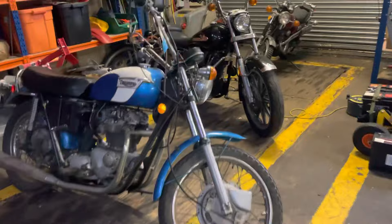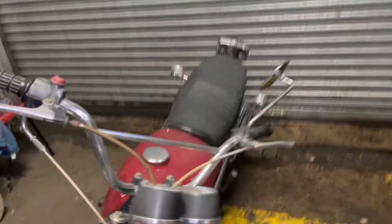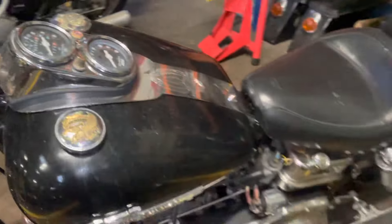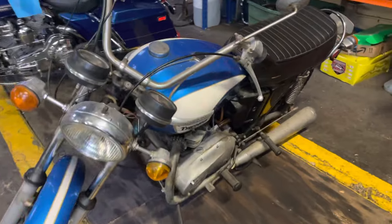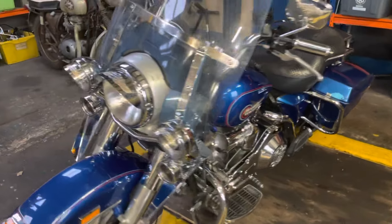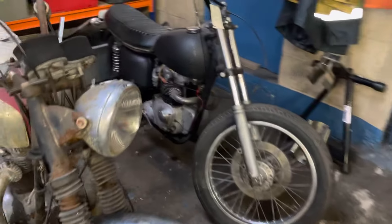I just thought I'd do a bit of a stock update. I've got a few bikes left, so this is what we got: a Honda CL175, a Harley Shovelhead, a Triumph, a big Harley, a few projects over here — Triumphs and BSAs.